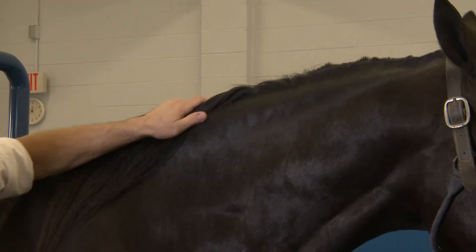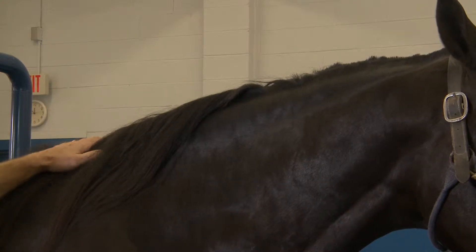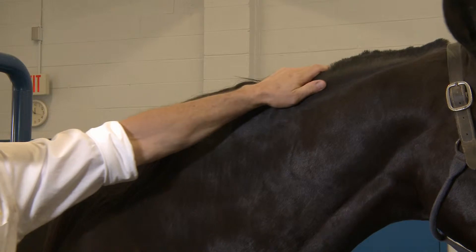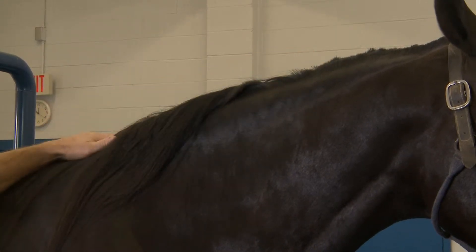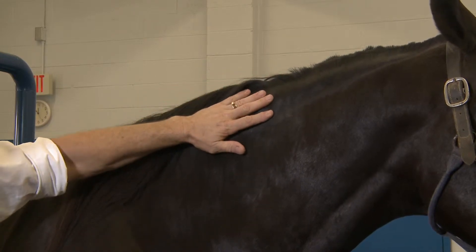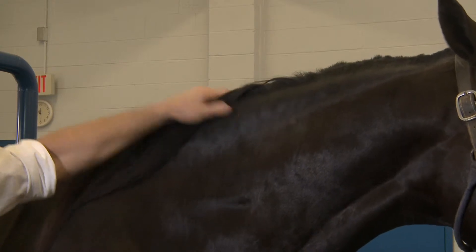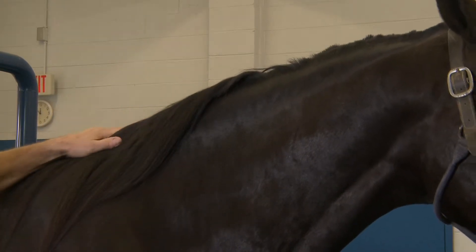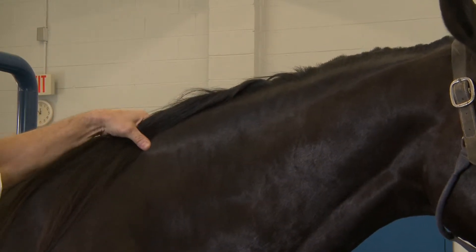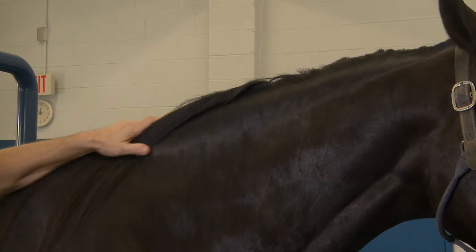In a very thin horse, the line between the poll and the withers would be somewhat flat. As the horse gains weight and accumulates fat in this area, the crest will obtain a more bowed or convex shape, and if they get even fatter there might be some increase in thickness to the crest — it might even fold over in a very fat horse. It'll feel firm and meaty in a horse of ideal weight and more squishy, actually feeling like fat deposits, in a very fat horse.